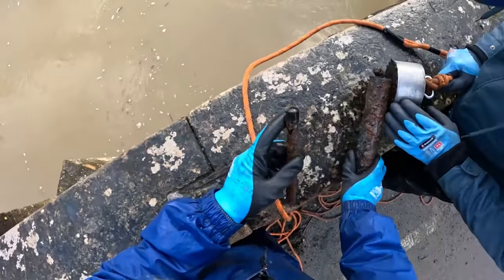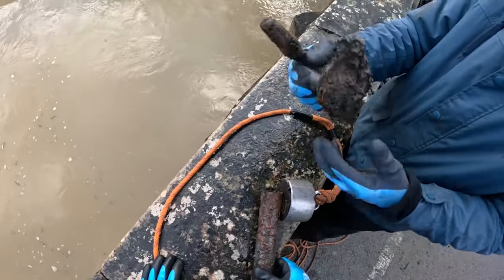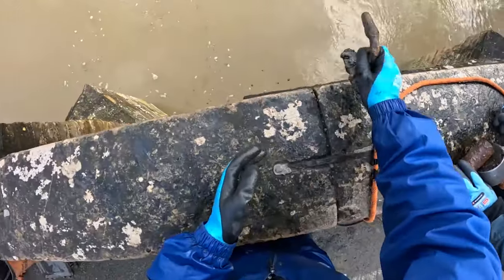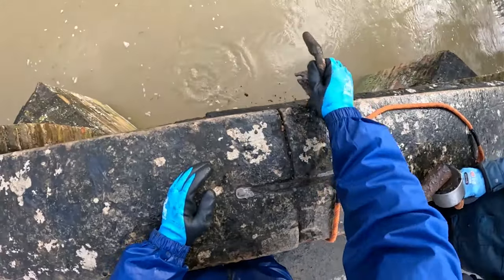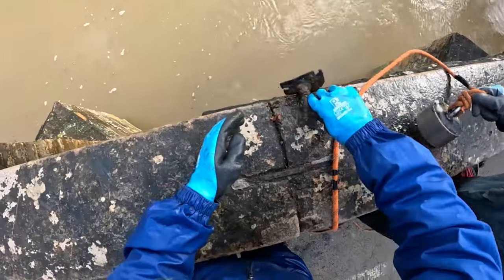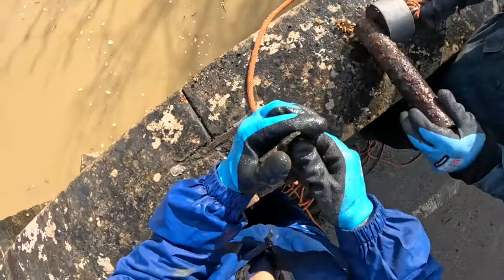That's just a bit of old pipe - I found one of them earlier. That's a bit like a handle off something. That's weird. That's just a little bit of a pole. You've got yourself a handle mate.